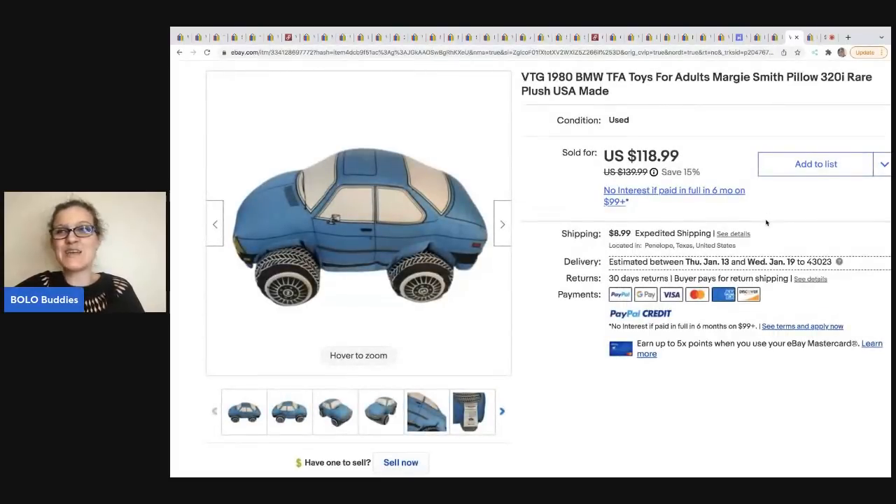The next item comes from the Cha-Ching King, who is also a new member with an amazing channel, so check him out down below. He got this BMW pillow at an estate sale for $1 and sold it for $118.99 plus shipping.